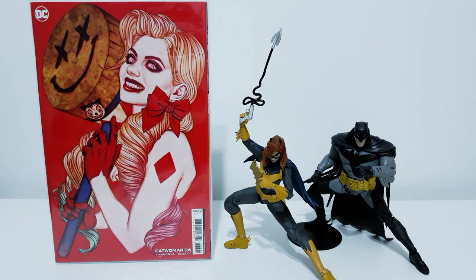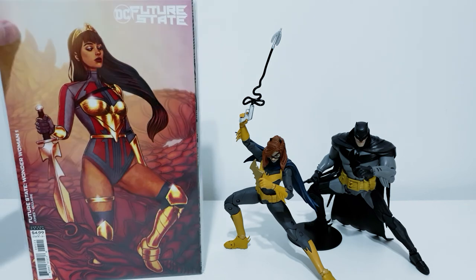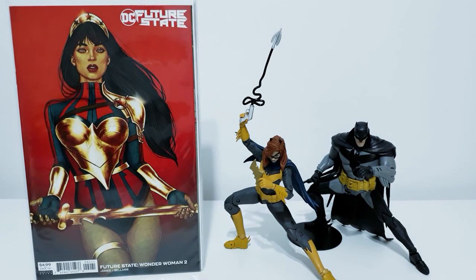And while I did miss out on the main Wonder Woman series, I managed to get these two issues of Future State Wonder Woman, written and drawn by Joel Jones with variant covers by Jenny Friesen. Is there something more perfect than a series with Joel Jones' interiors and Jenny Friesen's covers? I don't know what is.